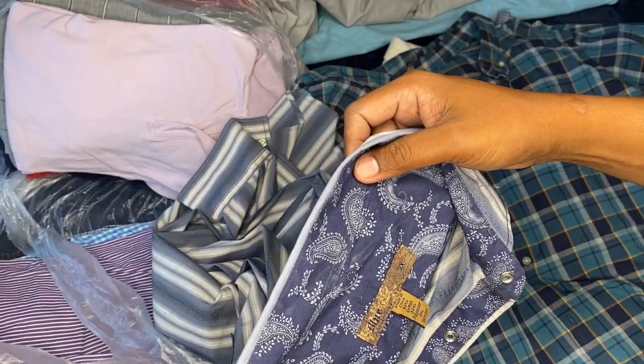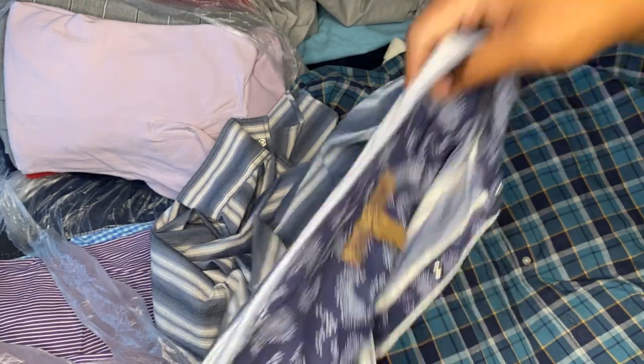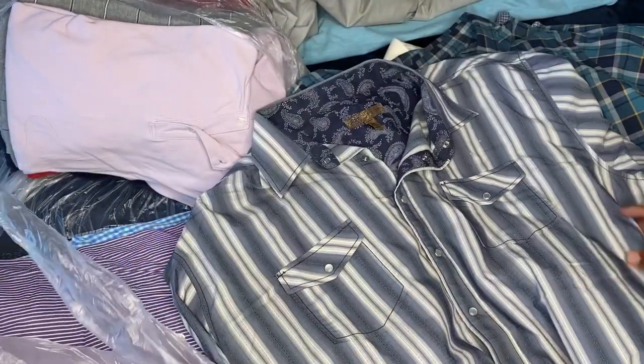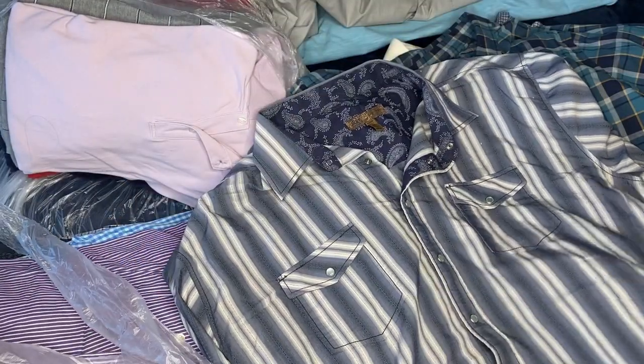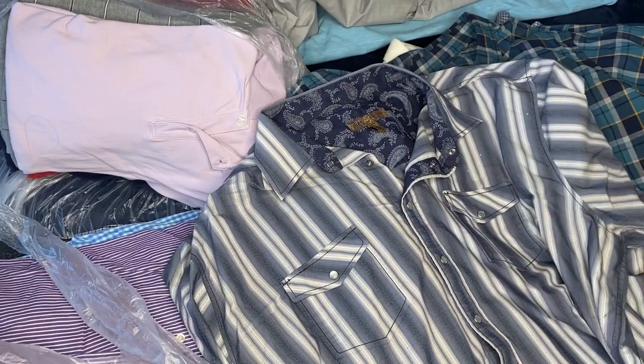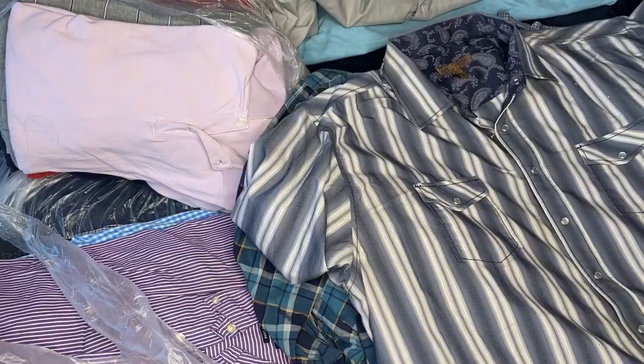This is — I can't read it — it's B-H-I-E. This looks like a western wear, nice-looking little western shirt. I don't see any stains or marks. I'm gonna go ahead and keep that one right there.